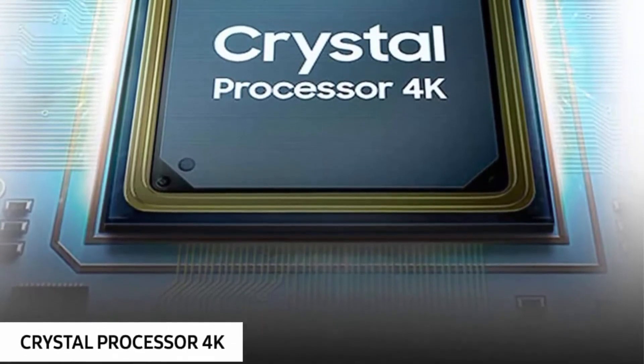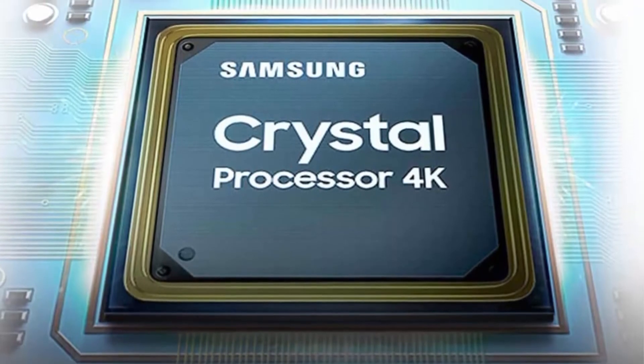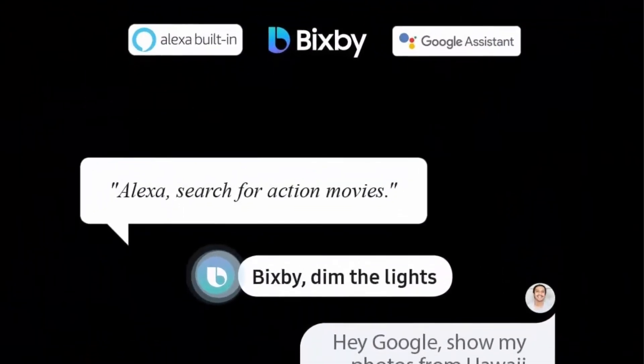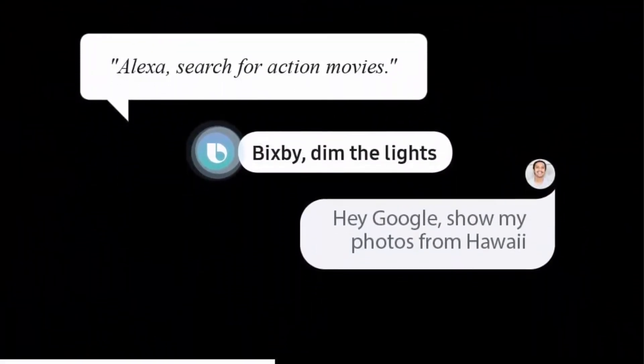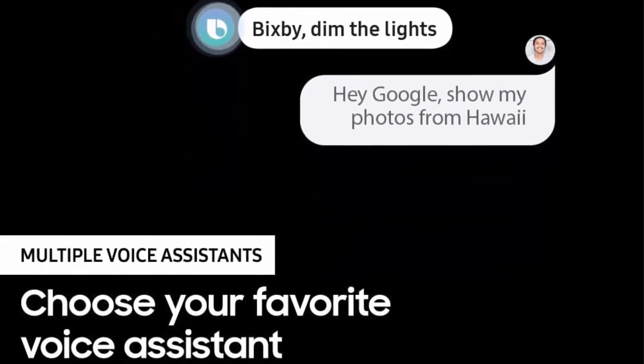Alexa built-in — voice control your TV and your day. Just ask Alexa to change the channel, search for movies, play music, control smart home devices, get sports updates, and more. Crystal Processor 4K: this ultra-fast processor transforms everything you watch into stunning 4K.